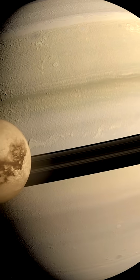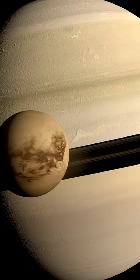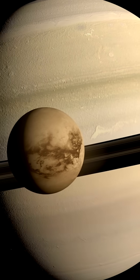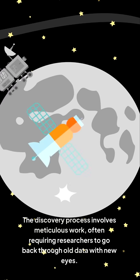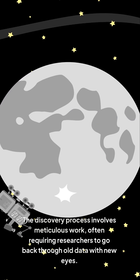It helps us grasp the dynamics at play, from the orbital dance of moons to the potential for moons to harbor their own unique environments. The discovery process involves meticulous work, often requiring researchers to go back through old data with new eyes.